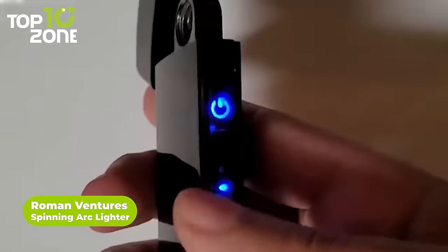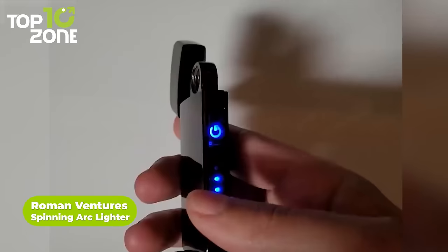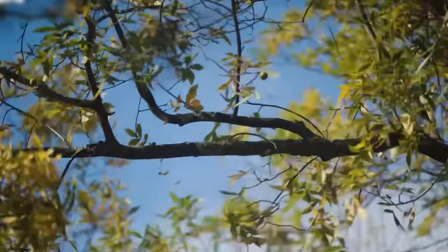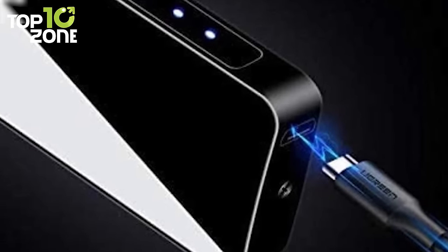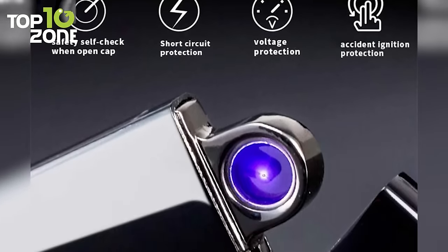Meet the Roman Ventures spinning arc lighter, an easy and quick solution for your everyday need for fire. This plasma lighter can be lit easily with just a click of a button, while its clean and simple look makes it an attractive one to carry. Facing heavy wind? No issues — it's windproof. Worried about frequent butane refilling? It's rechargeable with a USB port, so grab this Roman Ventures spinning arc lighter.